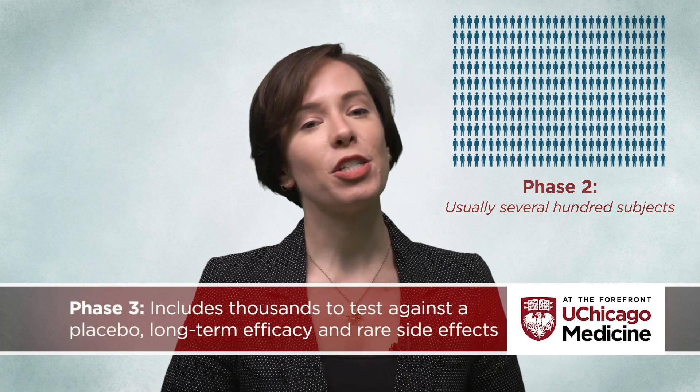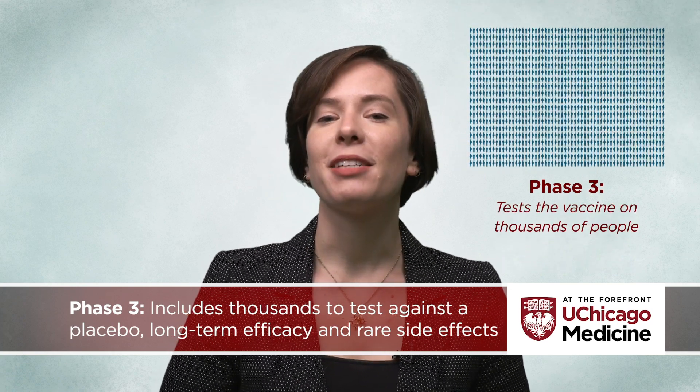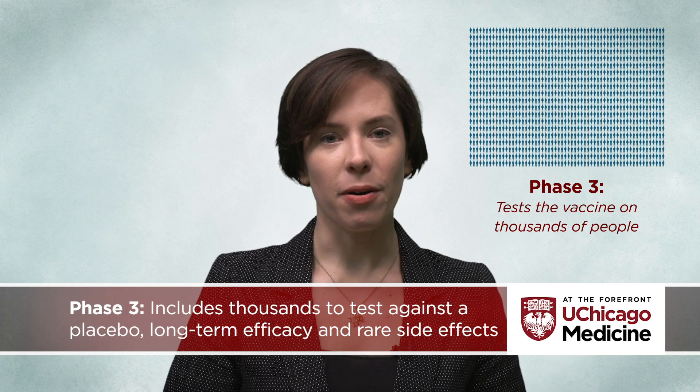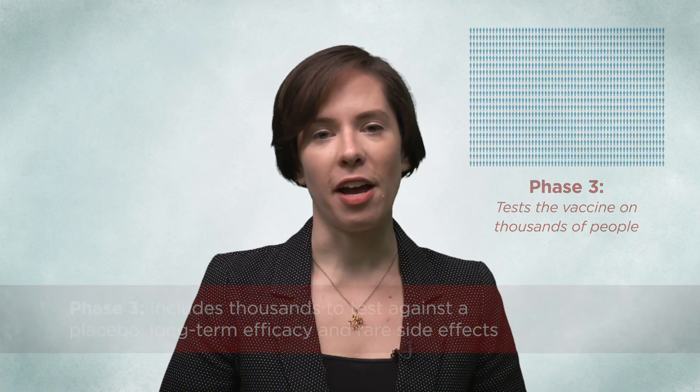Finally, phase three trials test the vaccine on thousands of people and include testing the vaccine against a placebo, assessing the long-term efficacy of the vaccine, and watching for very rare side effects. The FDA monitors the progress of these trials and will halt trials or request additional information or research if there are any concerns about the vaccine's safety or effectiveness.